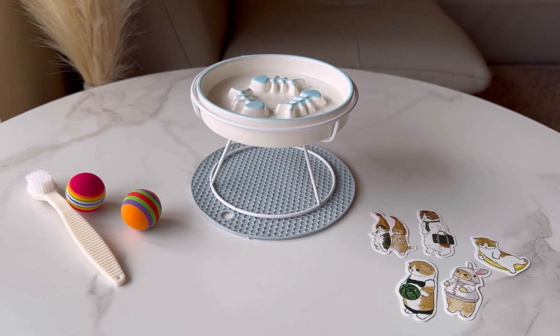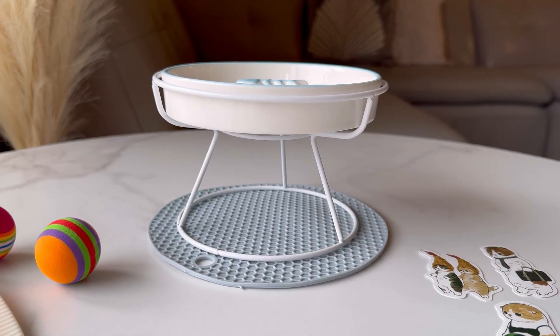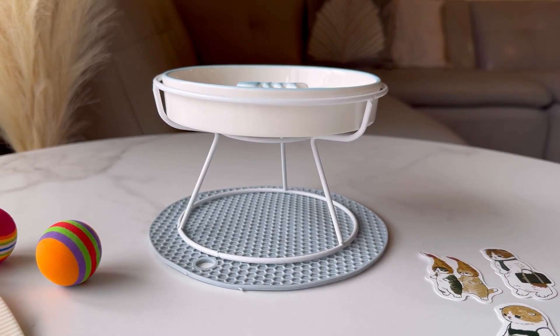Additionally, cleaning is a breeze with this dishwasher-safe ceramic bowl, making mealtime convenient for both you and your furry friend.